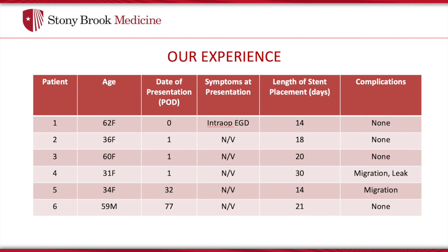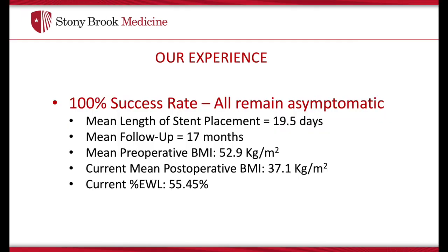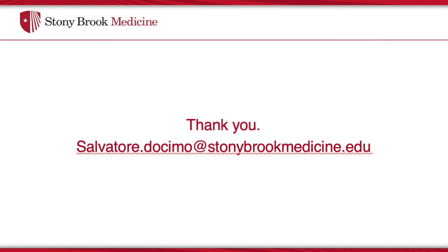The most common complication after stent placement was stent migration. One patient developed a subsequent leak which was managed by repositioning the stent across both the leak and the gastric torsion. Currently we have a 100% success rate with this method of treatment. The mean length of stent placement was 19.5 days. A mean follow-up of 17 months has demonstrated all patients to be asymptomatic, tolerating a normal per-oral diet, with weight loss unaffected by their torsion. Current postop BMI was 37.1 with a percent excess weight loss of 55.45%. Mean preop BMI for this group was 52.9. Thank you.